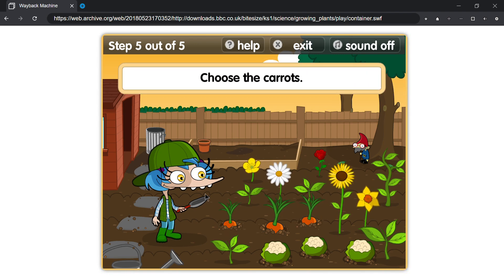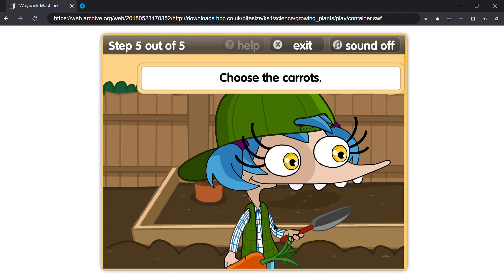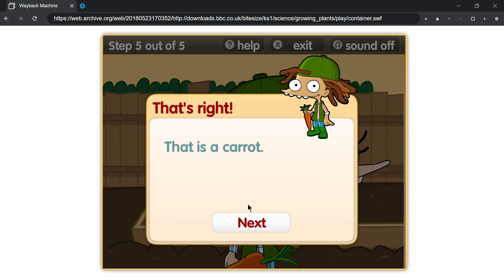Choose the carrots. That's right, that is a carrot.